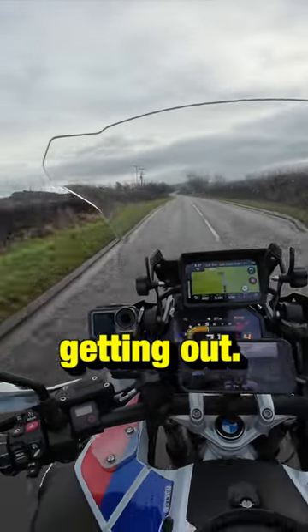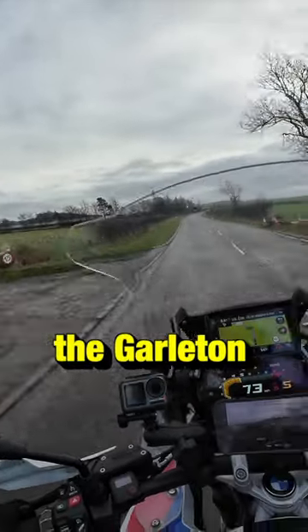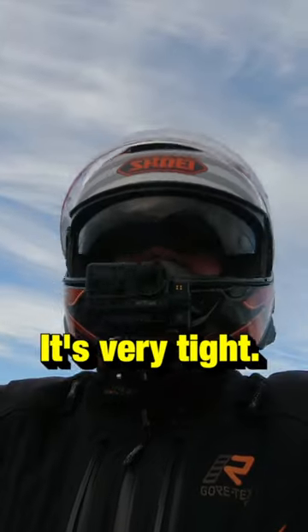It's so much fun getting out. It's up there on the hill — you can see the Garleton Monument. There's a spiral staircase in there. It's very tight.